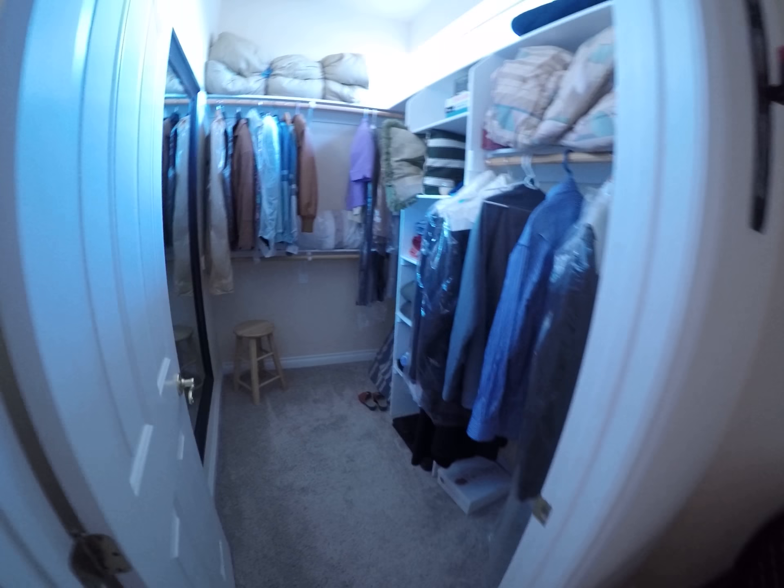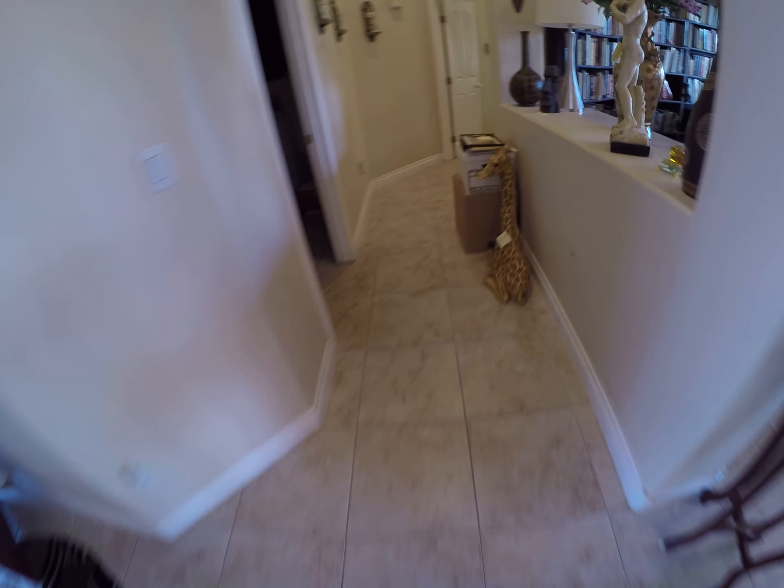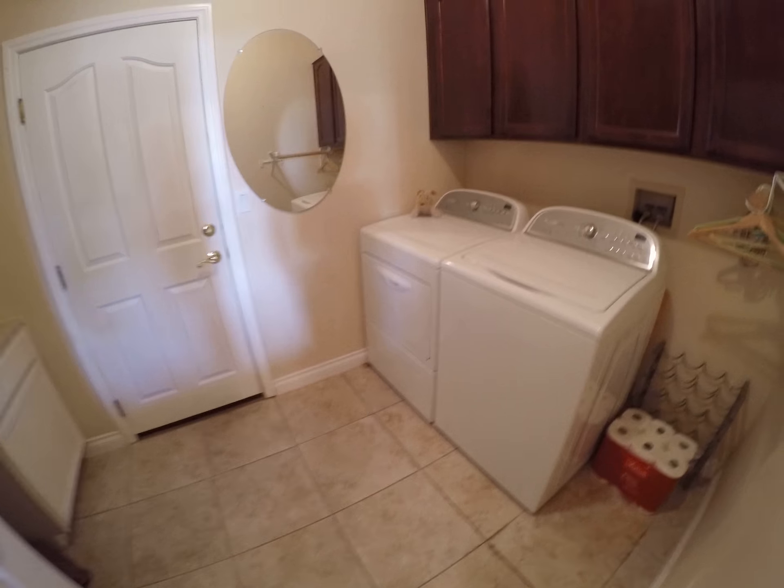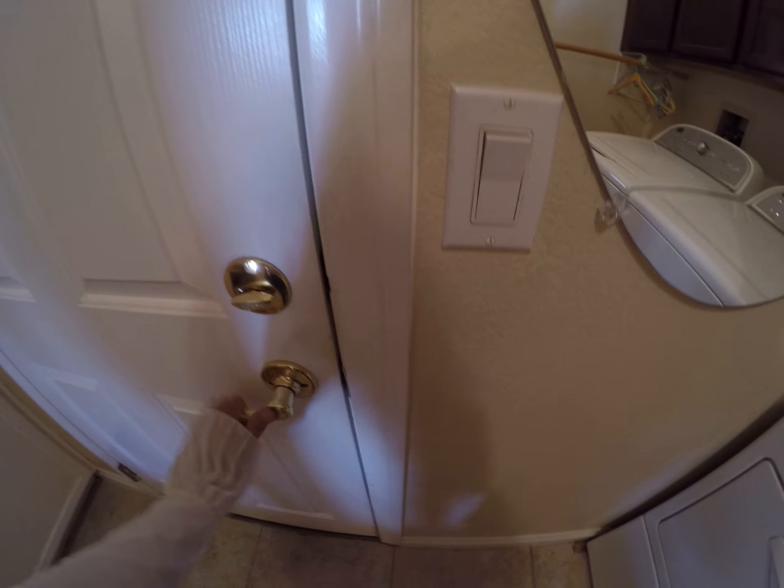Nice size walk-in closet. So the master is separated on the other side — let's go take a look at that. The paint's in great shape, the flooring's in really good shape, yard's in good shape, just need an extra drop-away. There's your laundry, folding table, and the three-car man cave.